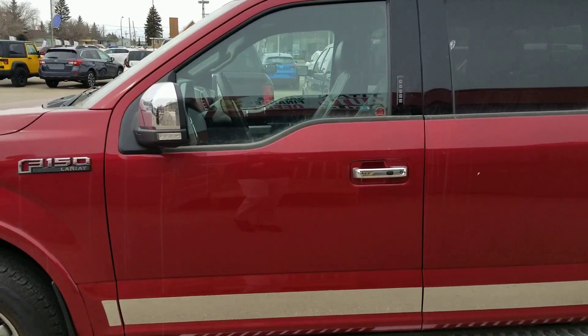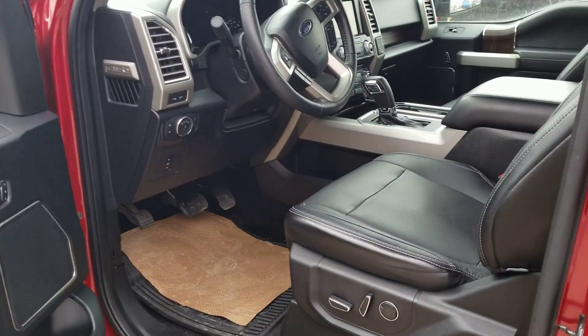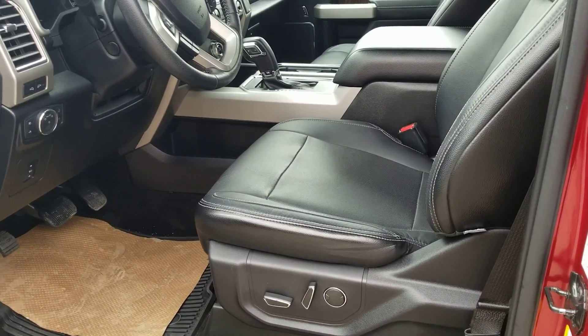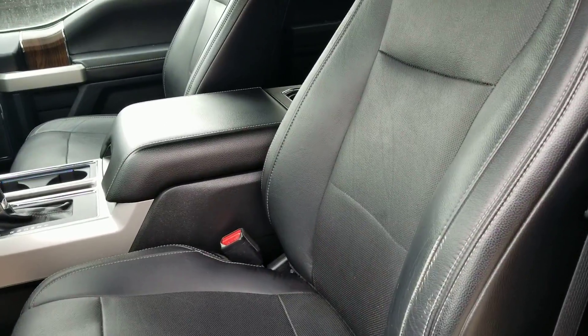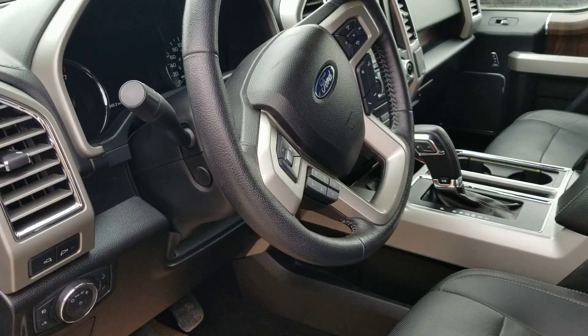Starting right up here at the driver's side door, you do have the Intelligent Key, which is all memory, power pedals, automatic headlights, power seats. As you can see, the leather is in absolutely fantastic shape. Power steering wheel, blind spot monitoring system,